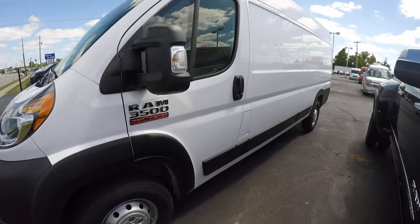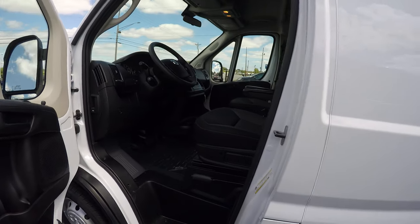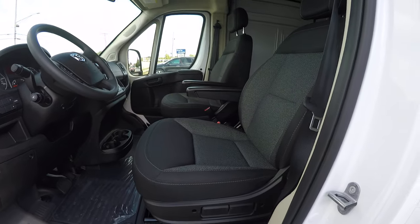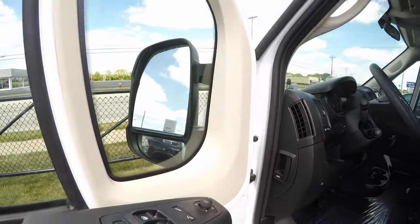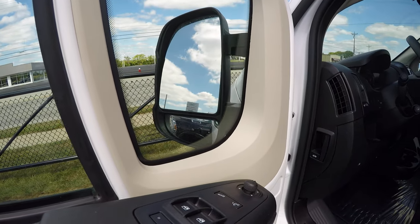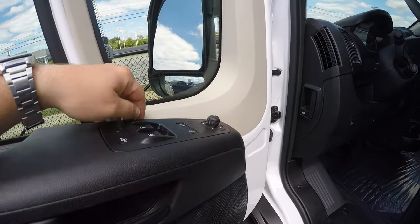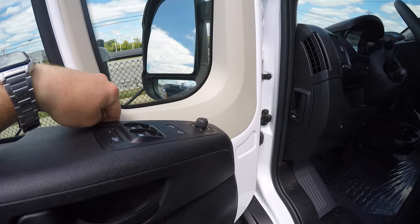First of all, we'll go ahead and check out the driver's cockpit. This has plastic flooring and premium black cloth seats. Over on the door we have our power and heated mirrors, power windows, power folding mirrors, as well as your lock and unlock.